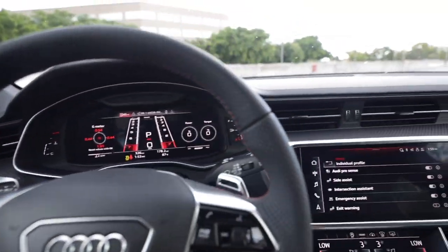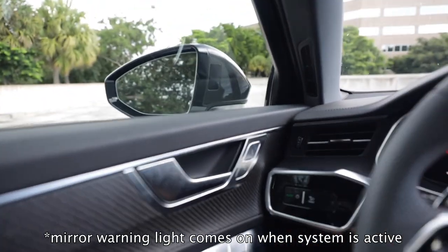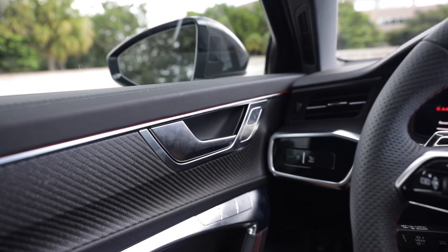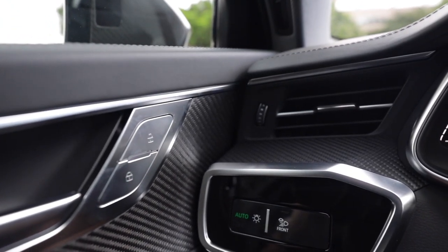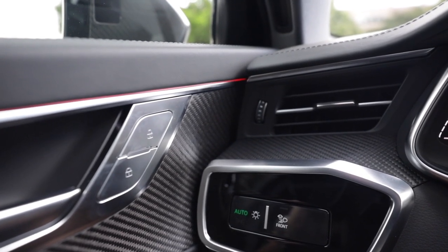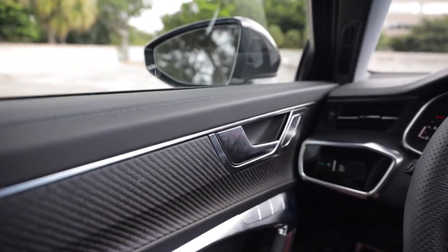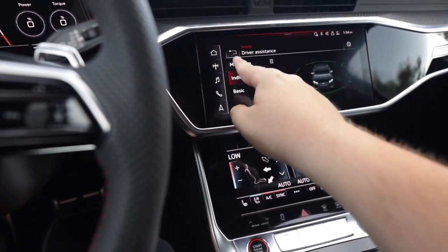The exit warning uses ambient lighting - if you go to open your door and the car senses a bicyclist, car, or jogger coming, it'll actually turn on the blind spot sensor and flash the ambient lighting red as a warning. It does this on both the front and rear doors - a very cool feature to integrate into the ambient lighting.